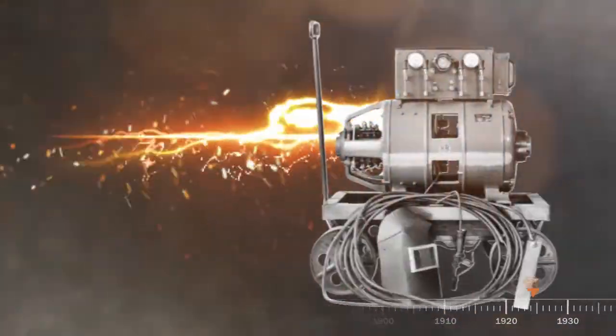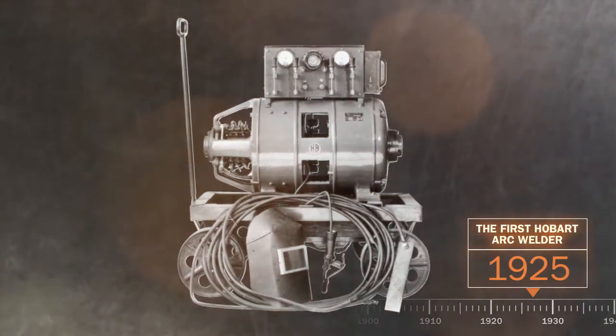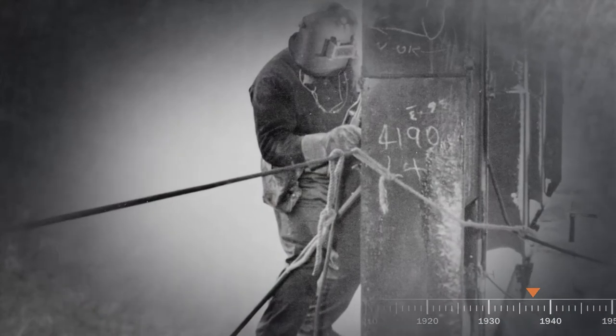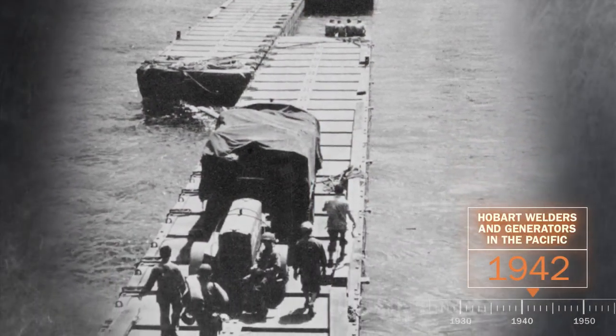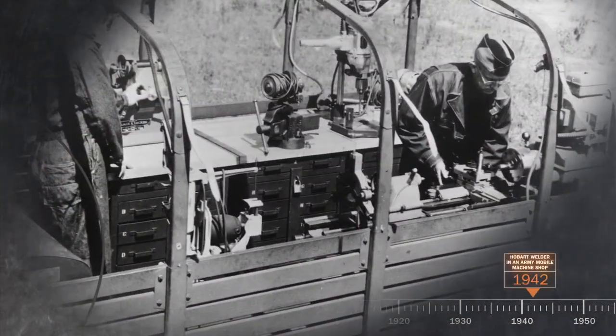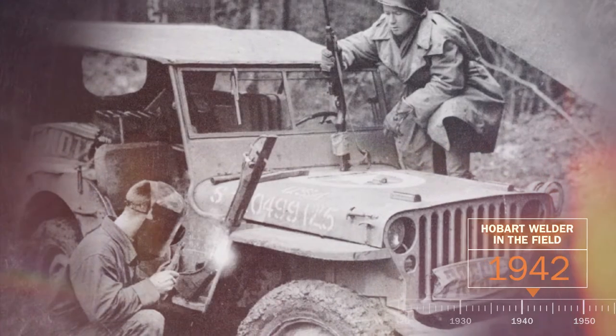Its arc welders and generators literally build and power a nation from the ground up. These generators and welders are essential in the Second World War, providing power for soldiers and making critical repairs, helping to defend the nation and the freedom of its people.